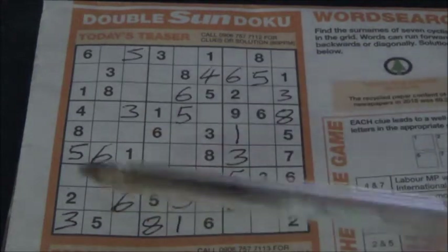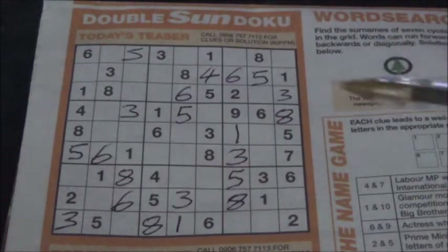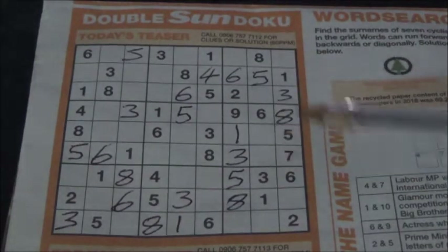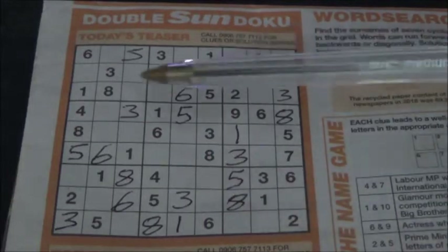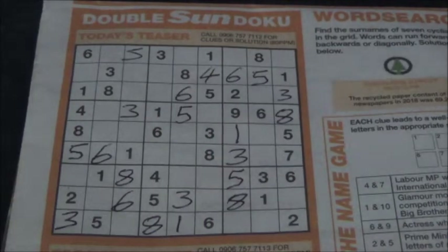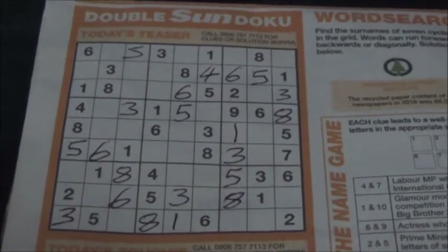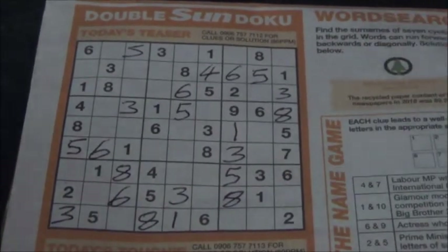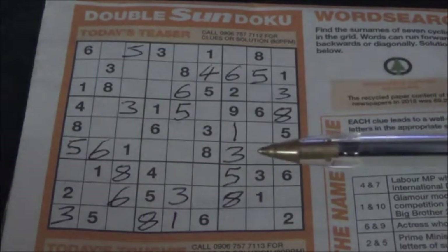You can come to a bit of a stalemate where you've been cross-hatching and using various techniques and you just cannot find, or it's very difficult to find, which square the next number goes into. I've just come to that stage now, and what I thought I would show you is just a technique of finding which square the next number goes into.